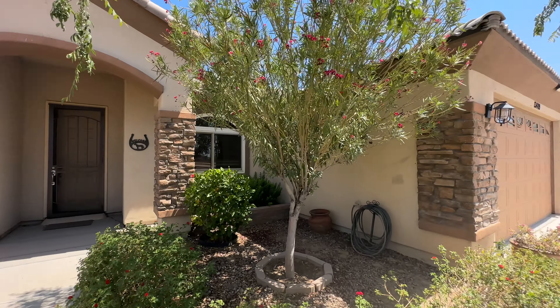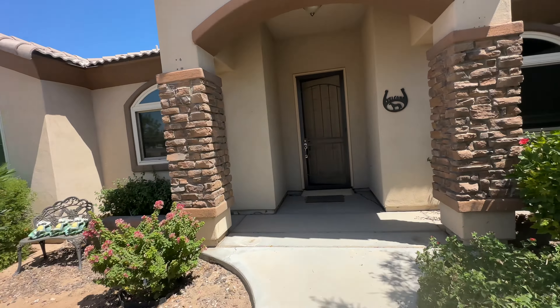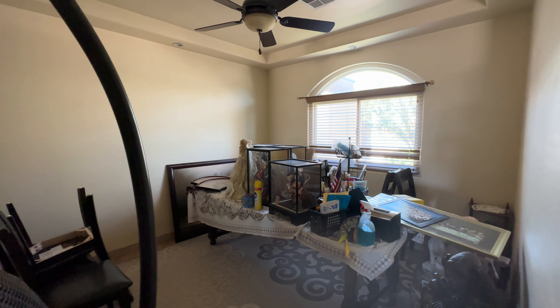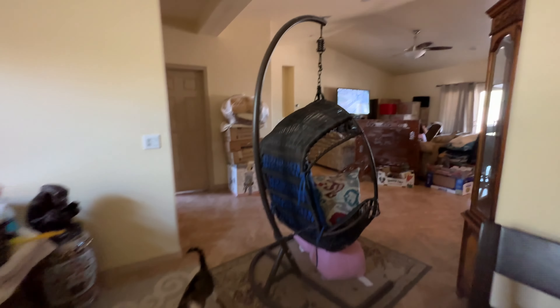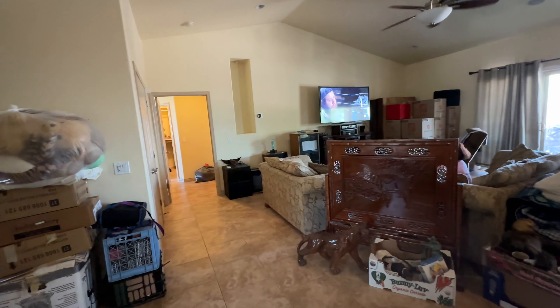We are out here in Buckeye, Arizona — 13409 South 205th Place. This is a gorgeous property with lots of matured landscape, citrus and fruit trees. The owner is home so we're going to do a walk-through. This is the walkway up to the house — very nice, very well kept. There are lots of boxes inside but they're in the process of moving to New Mexico.